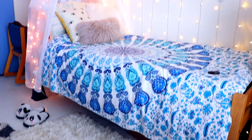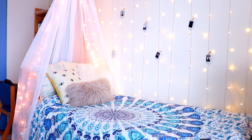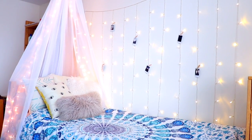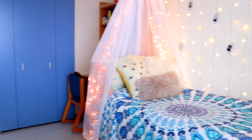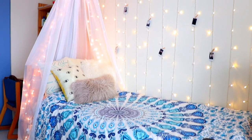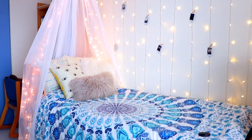On the wall beside my bed I hung string lights and hung some polaroid pictures on them with mini clothes pins. Everything just looks better with lights on — I turned them on and it looks really cozy and cute. I'll try to leave links below to everything I bought online: the lights, tapestry, pillows, and the curtain.